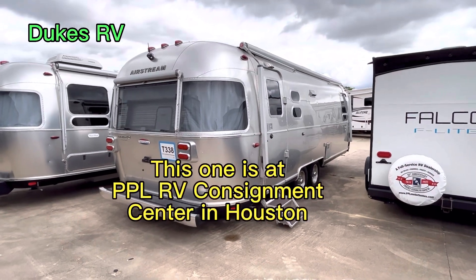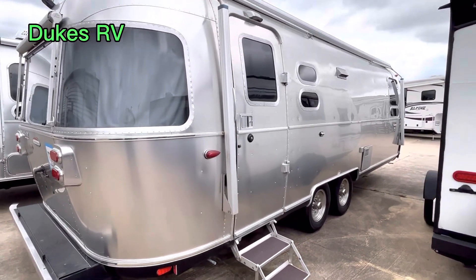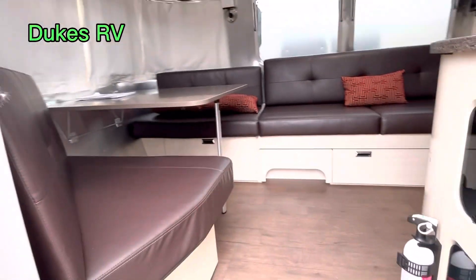Welcome to Dukes RV. I'm Duke, your video host, and today we're going to take a look inside this Airstream International. It's a 2019 27 FBQ, which stands for front bedroom with a queen size bed.